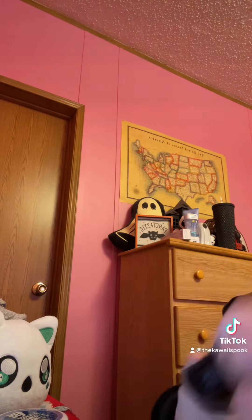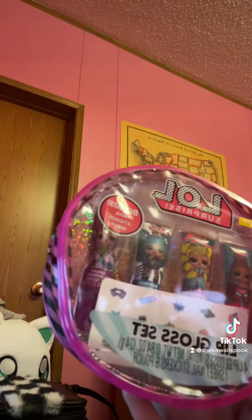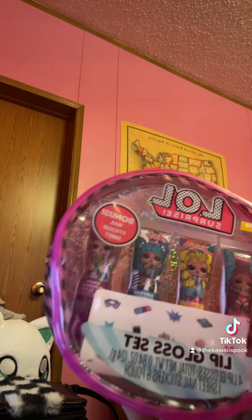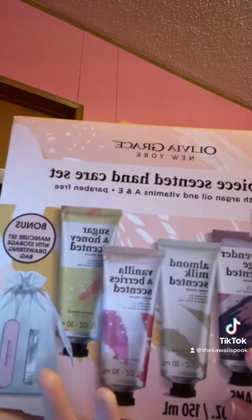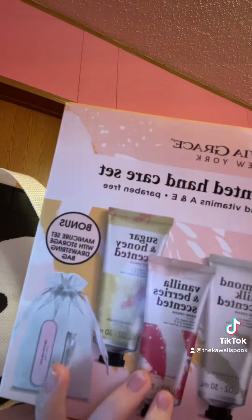It was for $8.97. I also got two of the LOL lip gloss sets that also include nail stickers. Then I found this hand cream set that includes a free manicure set inside, and it was for $4.98.